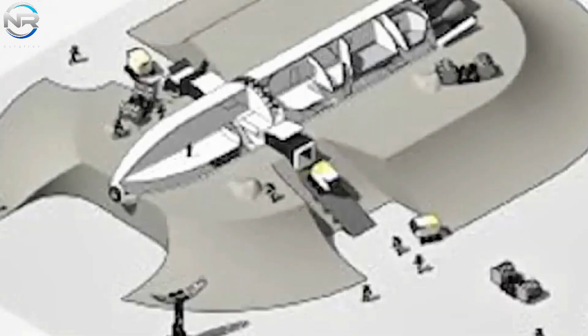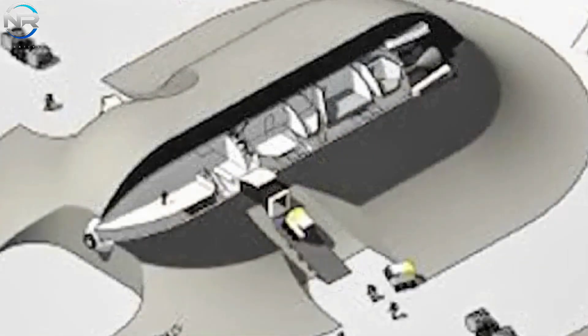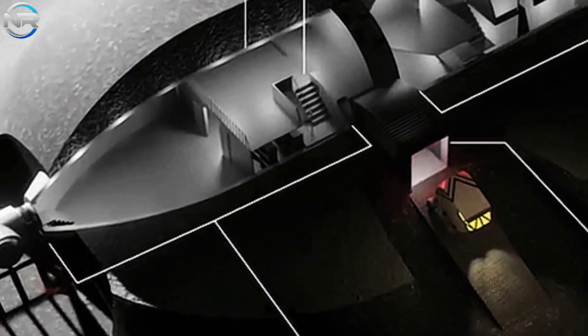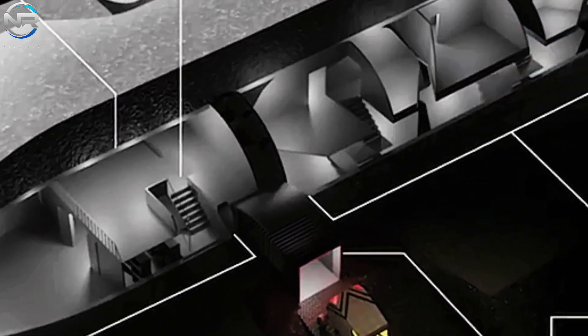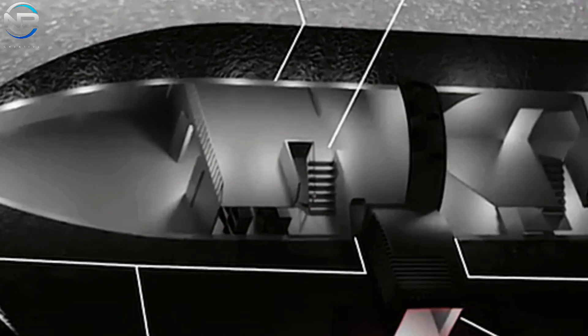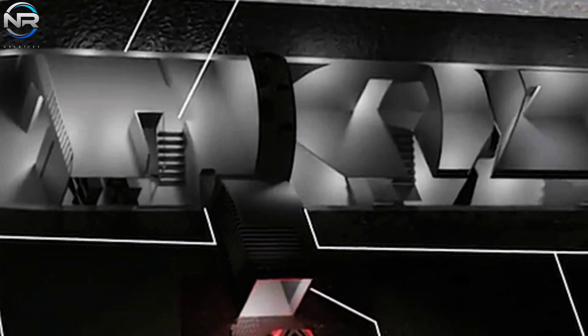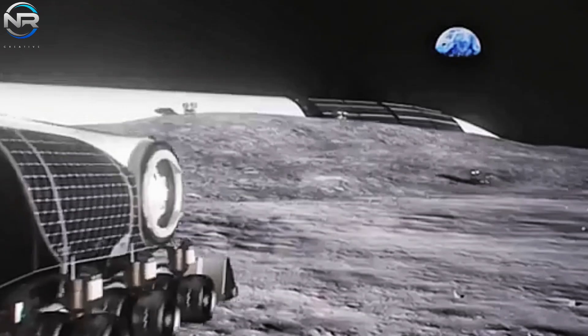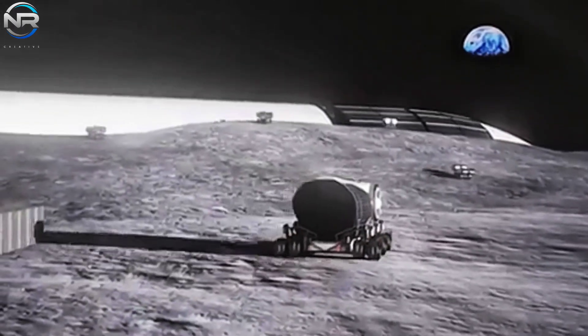Subsequent to the meticulous cleaning of the tanks to eliminate any fuel remnants, construction commences with the installation of insulation and radiation shielding along the interior walls. Subsequently, additional floors are incorporated into the structure, which may consist of either a singular roomy level with lofty ceilings or several tiers, each nearly three meters in height. These design alternatives emphasize comfort while striving to alleviate the psychological strain associated with residing in a limited space. The interior is strategically segmented into functional zones, encompassing both private and communal living spaces, featuring sleeping pods, a kitchen, and a lounge area.